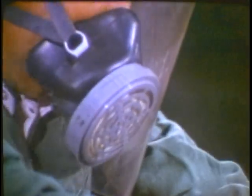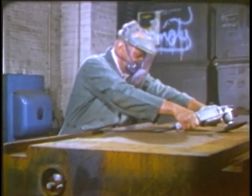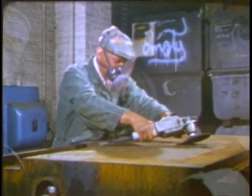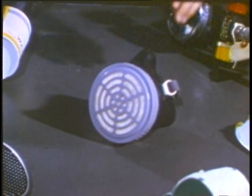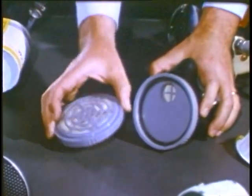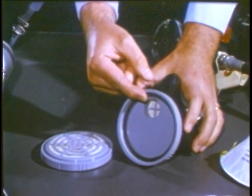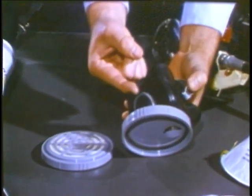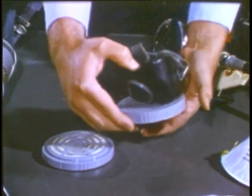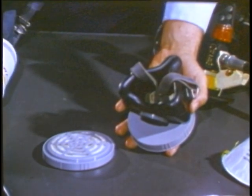There are two main types that we'll deal with here. This is the type called a mechanical filter respirator. It's mainly used to protect against dust, mist, metal fumes, and the like. The principal parts of this respirator are the filtering device, which removes the dangerous particles from the air; the inhalation valve that the air passes through to enter the mask as you breathe in; the exhalation valve that lets your breath escape when you breathe out; and the face mask itself that fits tightly to your face so the contaminated air can't enter.